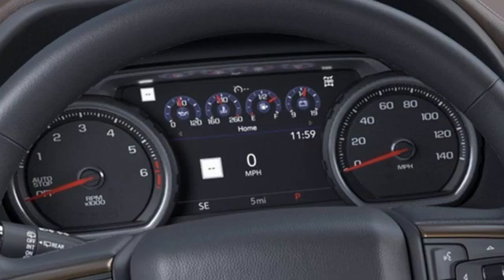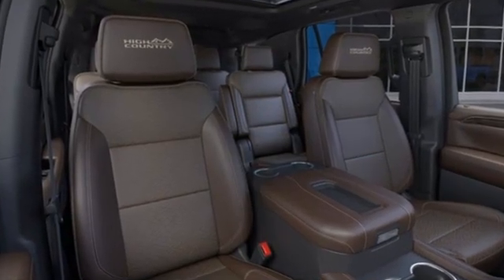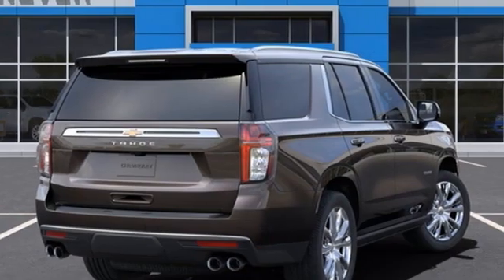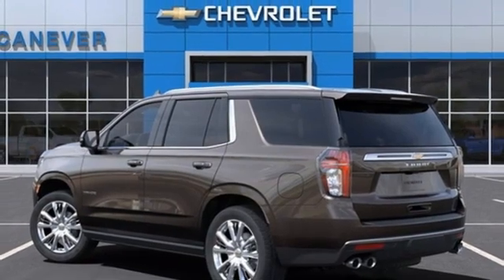It's well equipped with the features you need: automatic transmission, heated and ventilated leather bucket seats, integrated navigation system with voice activation, and a streaming video feed rear view mirror.